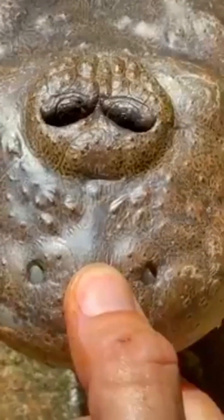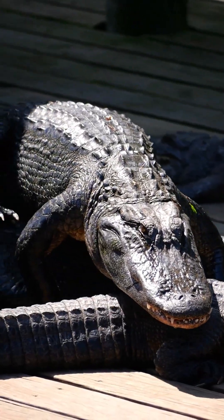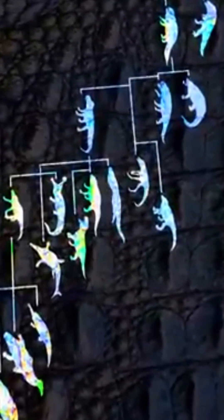Some crocodiles have grooves for their lower teeth to pass into their upper jaws. Although we generally call them crocodiles, crocodiles are the common name for the taxonomic order. These animals began to evolve 95 million years ago when dinosaurs existed.